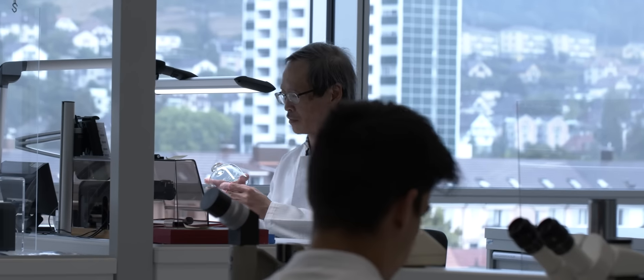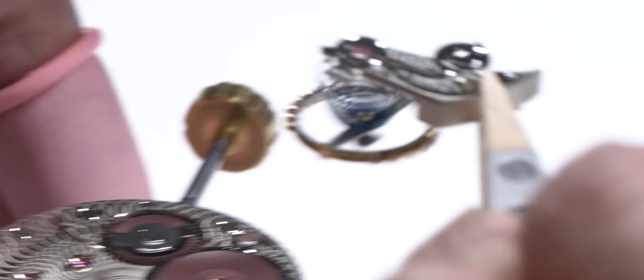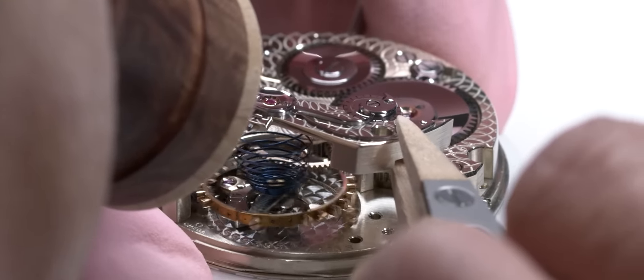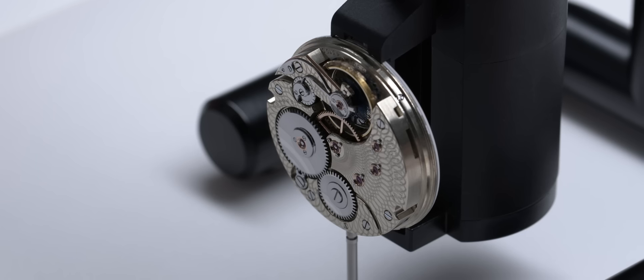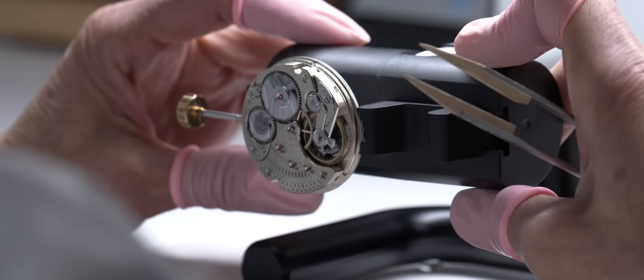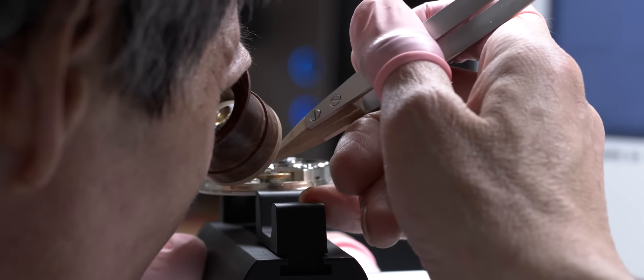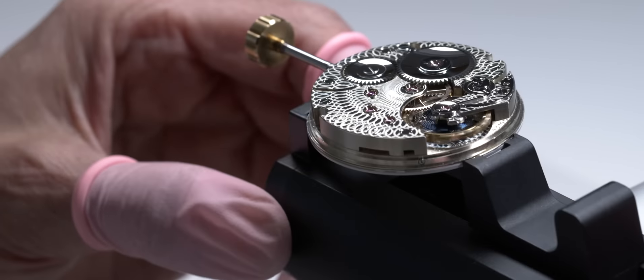Each master watchmaker performs a complete role in the haute horlogerie tradition, including the assembly, the regulation of the movement and the finishing operations, with each part being polished to perfection. For example, on the 125th Anniversary pocket watch, the balancing, adjustment, setting and testing of the bimetallic balance are highly delicate operations which alone require days of work. It also required relearning certain techniques, as these beautiful, sophisticated balance wheels are no longer in use today.